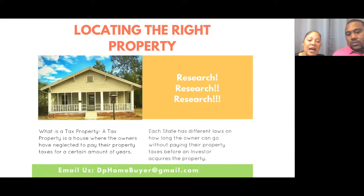A tax property is a house where the owners have neglected to pay their property taxes for a certain number of years. Each state has different laws on how long an owner can go without paying. Investors pay those tax properties when owners go delinquent on them.